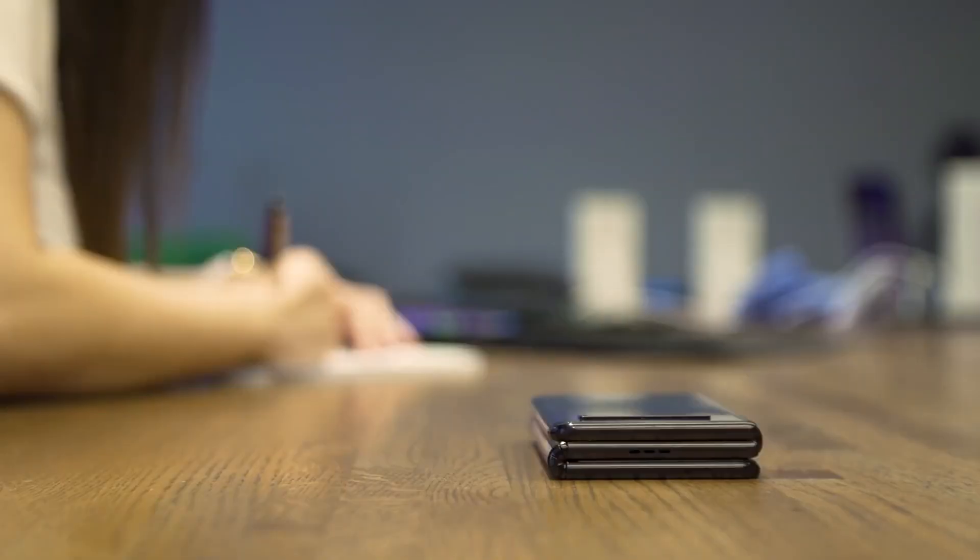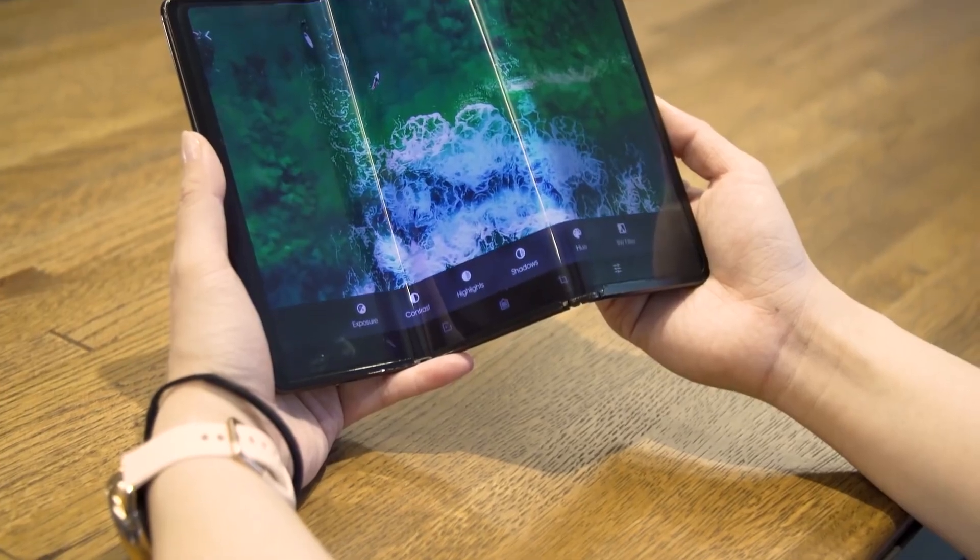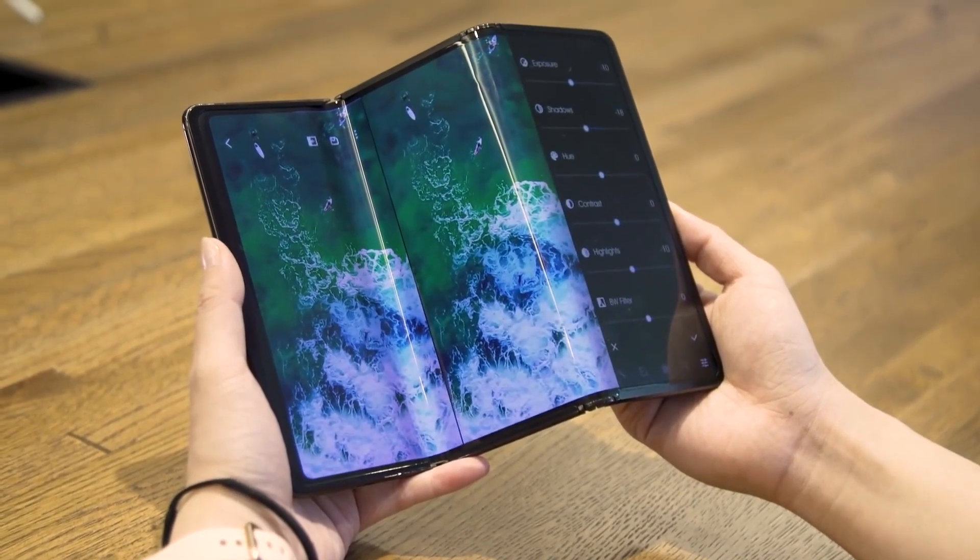But now it's time for a reality check. Just as we've seen with the company's other outlandish concepts, there's no guarantee the Fold and Roll will ever actually go on sale. In fact, we can think of a few reasons why TCL won't go through the effort of building a smartphone-tablet hybrid like this anytime soon.